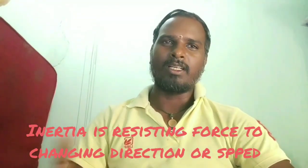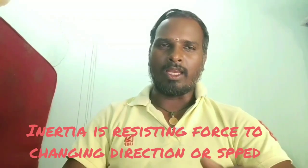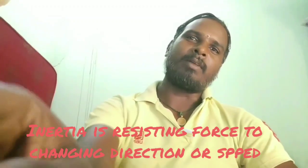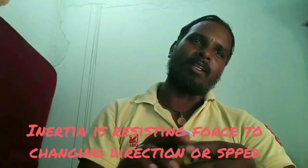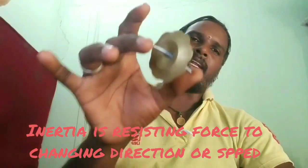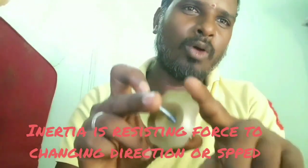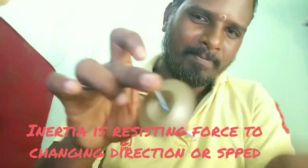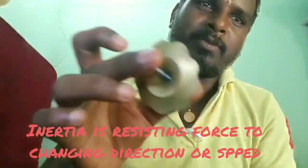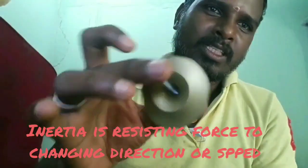Inertia is nothing but the resisting force to any change in direction or speed. That's why when we have to change the weight and movement of the engine, even a small change matters.